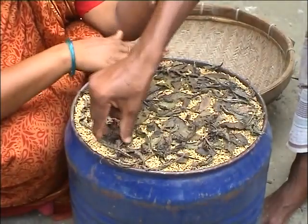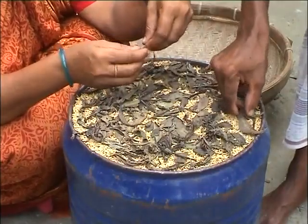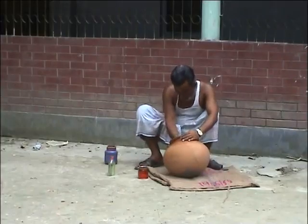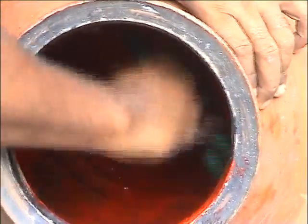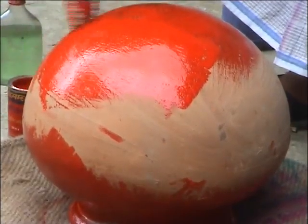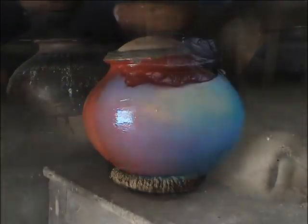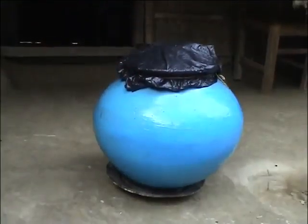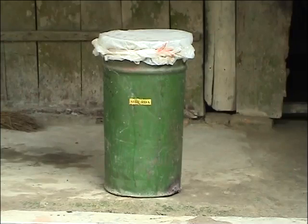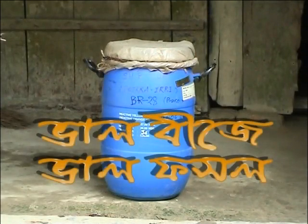The container lid must be completely sealed to make it fully airtight. Additives like bishkatali, dried neem leaf, tobacco leaf or naphthalene will help in controlling storage insects. If the container is an earthen pot, tar, paint or used cooking oil can be used to paint both the outside and inside to make it fully airtight. We should always keep the seed container above the ground. We must remember: properly preserved seed is good seed, and good seed means a good crop.